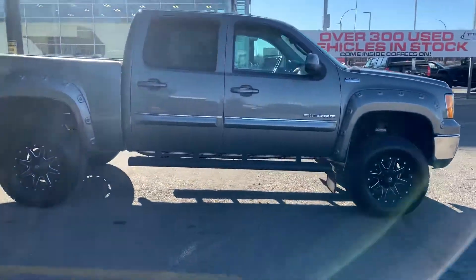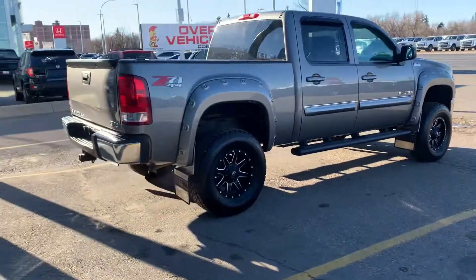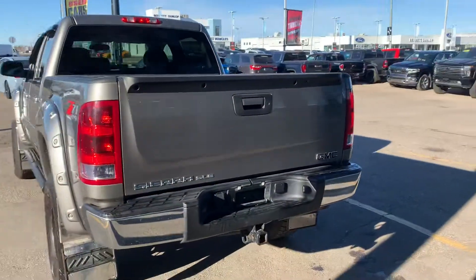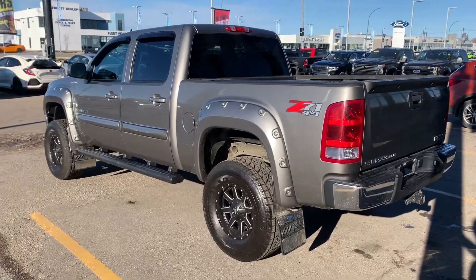This truck is just an absolute 10 out of 10 in terms of a 2013 Sierra. Probably one of the lowest kilometers you're gonna find in Canada, but on top of that you also got one of the nicest builds too — tow package on it, spray-in box liner, aftermarket all throughout the vehicle.